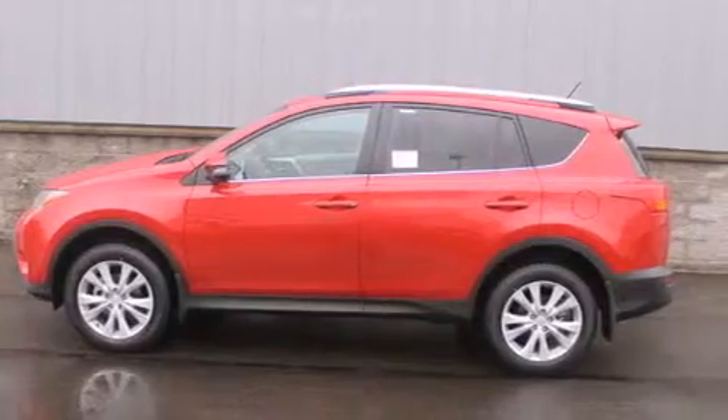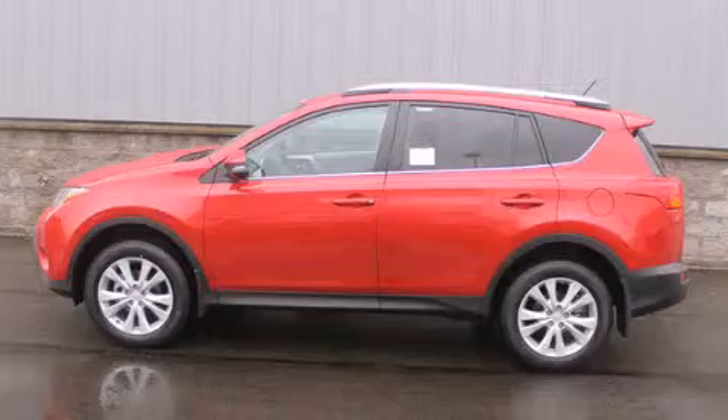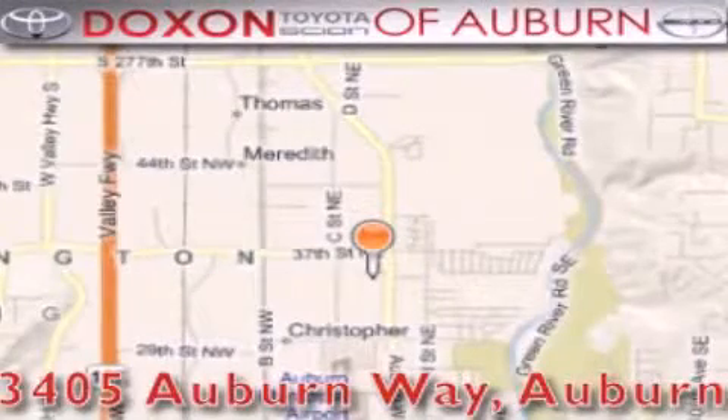Contact us today to schedule your opportunity to see this automobile in person. Dachshund Toyota of Auburn is located at 3405 Auburn Way in Auburn.